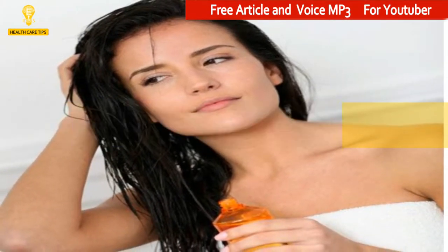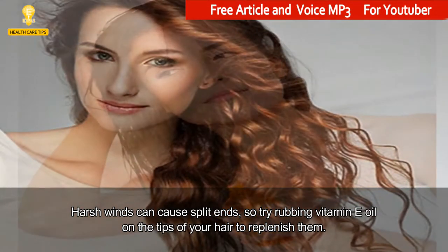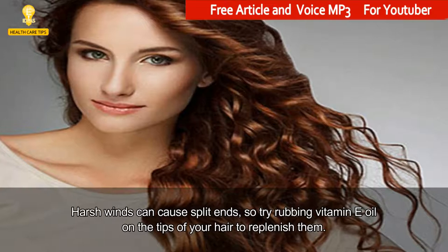5. Use Vitamin E. Harsh winds can cause split ends, so try rubbing vitamin E oil on the tips of your hair to replenish them.